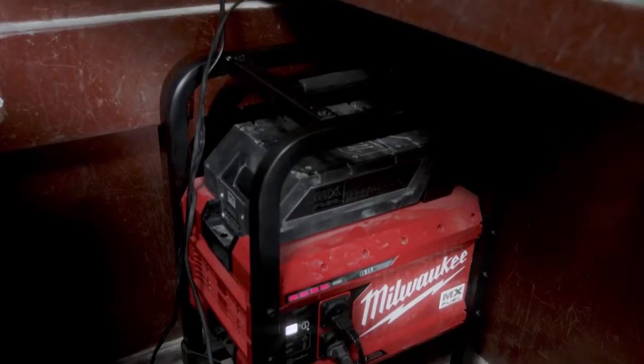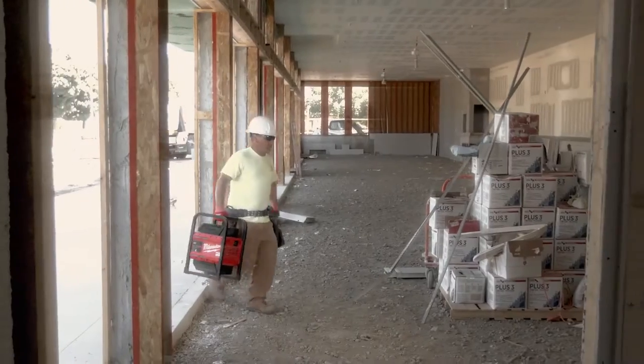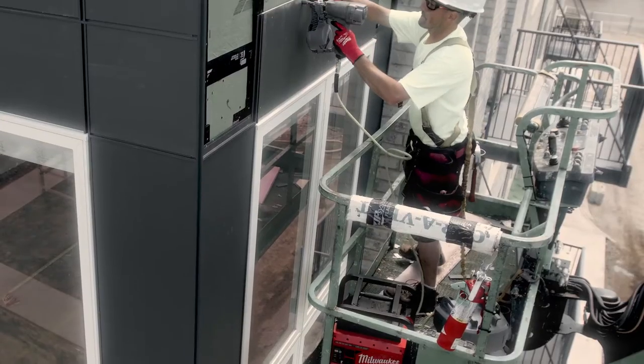With the MX Fuel Power Supply, you'll never blow a breaker. You will never have loss of power. You'll always have your power with you. It has surprised me a lot, and I don't think I'm going back to anything else.